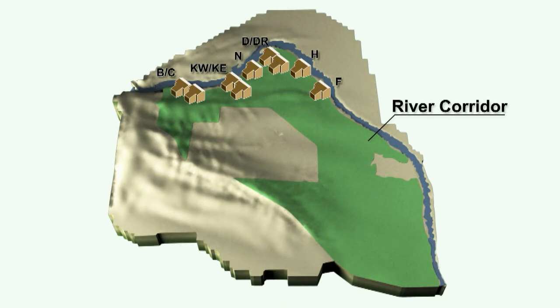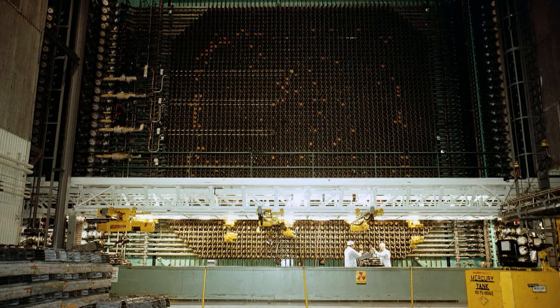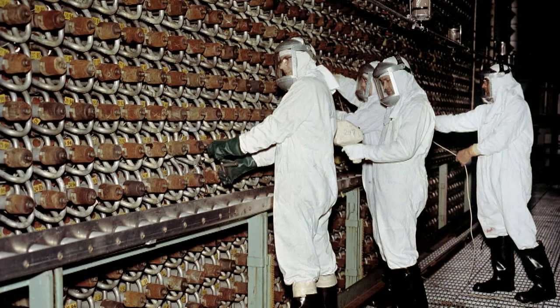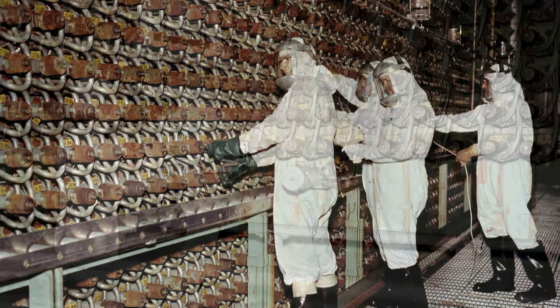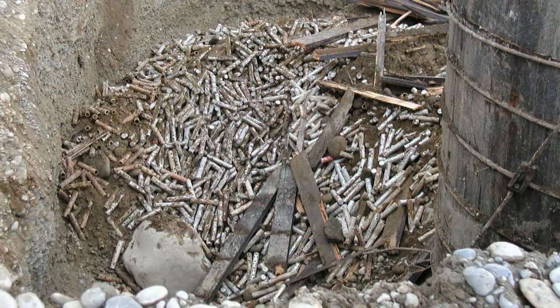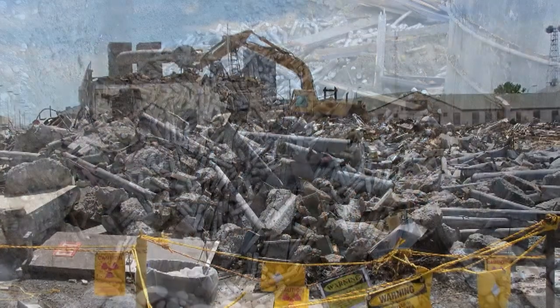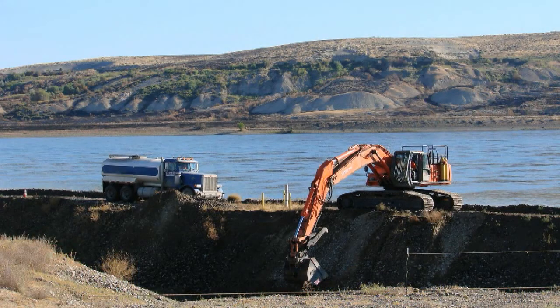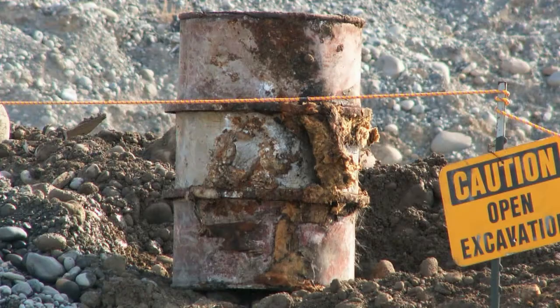The river corridor is also home to the 300 area, where hundreds of research, development, and fabrication facilities were constructed to manufacture nuclear fuel. During Hanford's plutonium production era, massive amounts of uranium were manufactured into fuel elements. The fuel elements were placed into the reactors, where a nuclear chain reaction would transform the uranium into plutonium. The processes needed to produce plutonium resulted in huge amounts of wastes at the Hanford site. In the river corridor alone, hundreds of buildings and soil sites and billions of gallons of groundwater were contaminated with radioactive and hazardous materials.